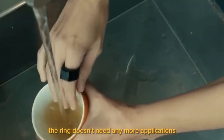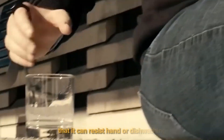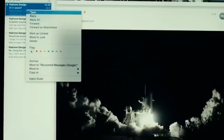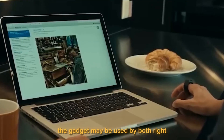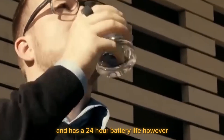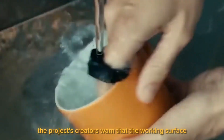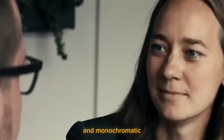The ring doesn't need any additional applications. It is so well protected against moisture that it can resist hand or dishwashing, and it communicates via Bluetooth. The gadget may be used by both right- and left-handed persons and has a 24-hour battery life. However, the project's creators warn that the working surface needs to be more or less solid and monochromatic to prevent mistakes.